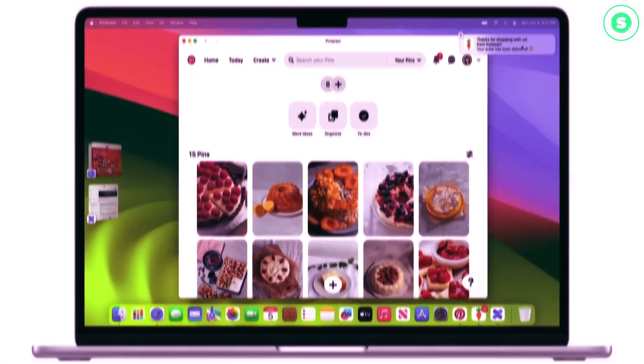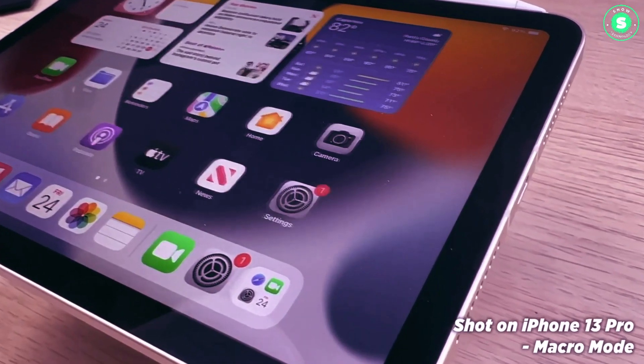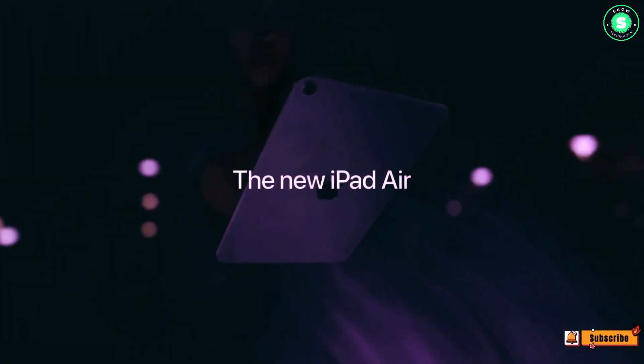Number 6: Apple Pencil 3. Speaking of iPad Pro accessories, rumors suggest that the Apple Pencil 3 is set to launch this year. Evidence of a new squeeze feature for an unreleased Apple Pencil was discovered in the iPadOS 17.5 beta code, which could very well be the rumored Apple Pencil 3. The stylus is also rumored to feature interchangeable magnetic tips and could work with the Vision Pro headset.